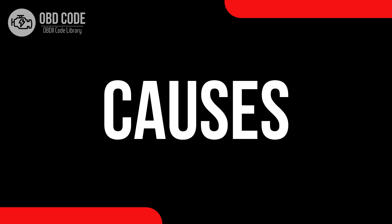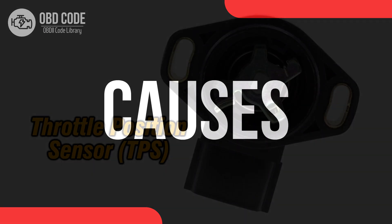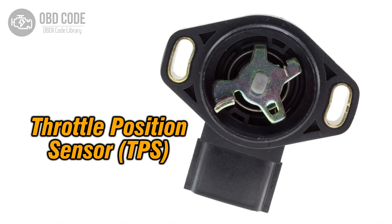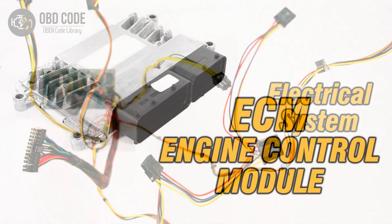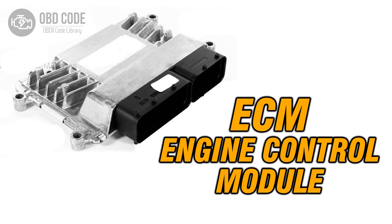Causes of code P0226: 1. Incorrect adjustments in the throttle position sensor or switch. 2. Wiring or connector issues within the throttle position sensor circuit. 3. Problems with the engine control module ECM affecting sensor readings.